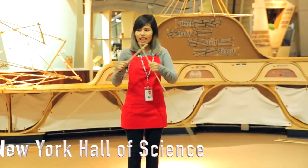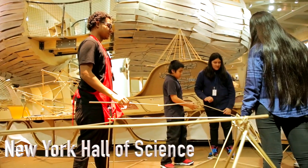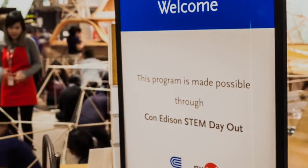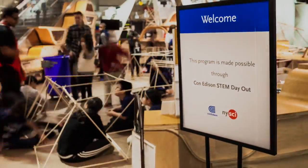These students are using three-foot dowels and rubber bands to build a standalone structure. It's part of an engineering lesson within the Con Edison STEM Days Out initiative at the New York Hall of Science in Queens. As one student explains, they had to build a fort — kind of like a house that in real life situations would help in hurricanes and tornadoes.